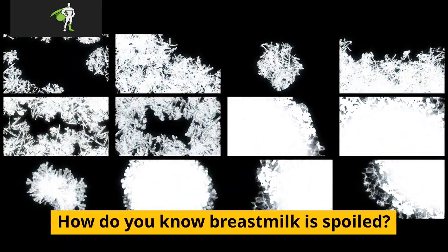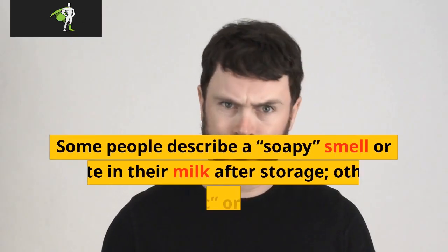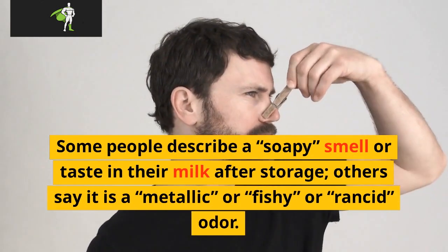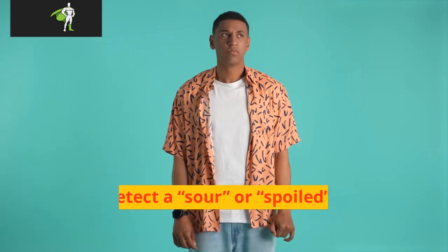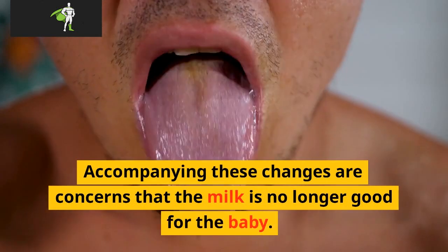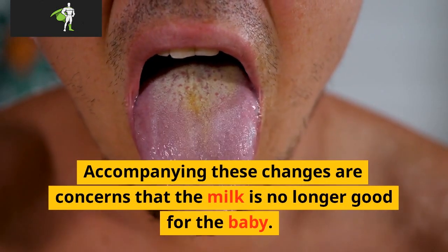How do you know breast milk is spoiled? Some people describe a soapy smell or taste in their milk after storage; others say it is a metallic, fishy, or rancid odor. Some detect a sour or spoiled odor or taste. Accompanying these changes are concerns that the milk is no longer good for the baby.